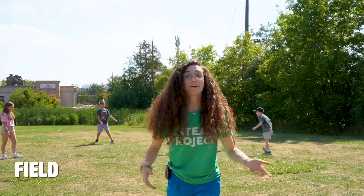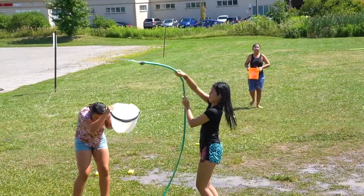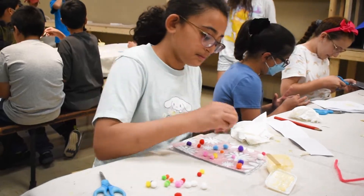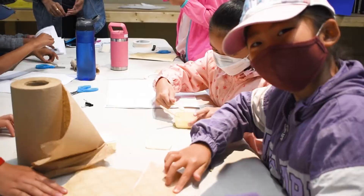Last but not least, we have our field! We're really lucky to have this great field space here at the Curling Club to use for camp, and we use it for things like sports, water day, and all sorts of other great games that we play here. Campers can also participate in games, crafts, and other fun activities in our before and after care program if parents need to drop off their children earlier or later than the regular camp day.